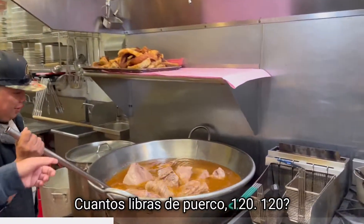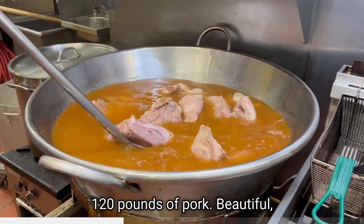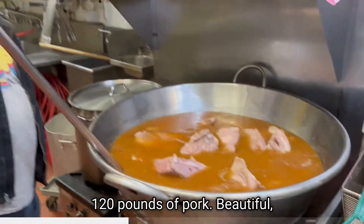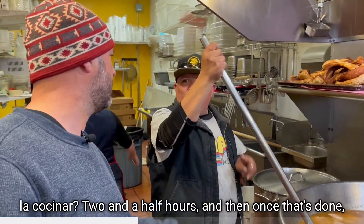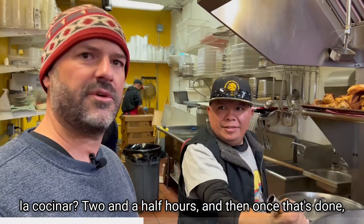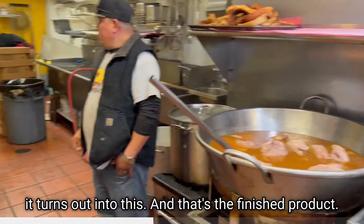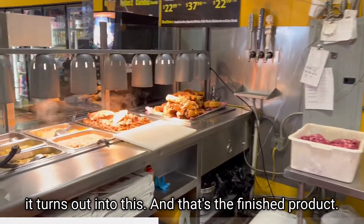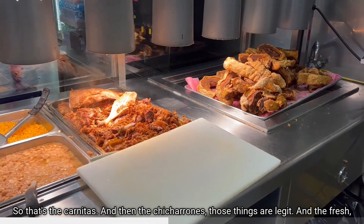How many pounds of pork? 120 pounds of pork, beautiful. And how much time to cook? Two and a half hours. And then once that's done, it turns into this — that's the finished product, so that's the carnitas.